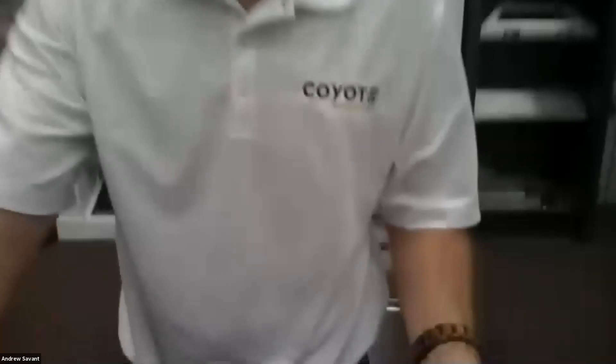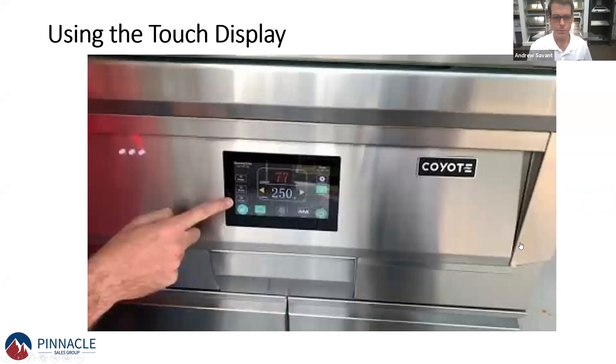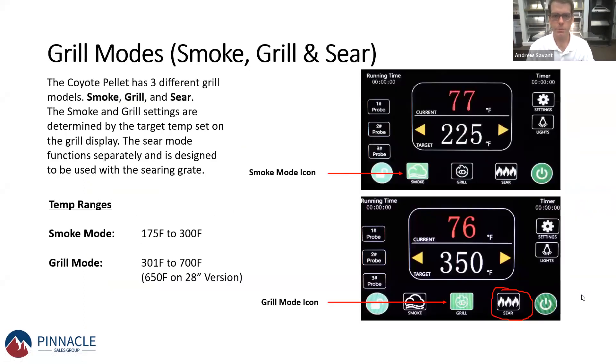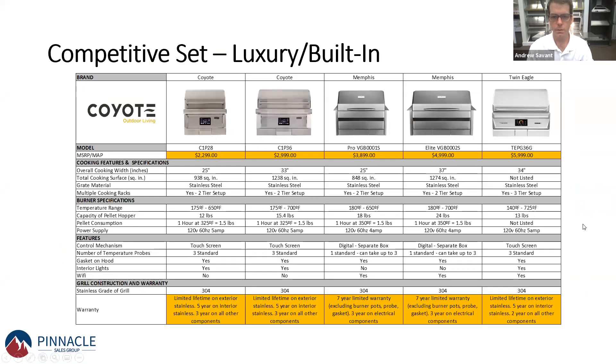That's a quick overview of the pellet grill. Let's take a quick look at the competition and how Coyote stacks up against Memphis and Twin Eagles — really the only two other built-in pellet grills on the market. Not only are we providing incredible value to the customer, but we're also providing better performance. In temperature control, we can reach up to 700 degrees and heat up extremely quickly. We've got 304 stainless steel and a lifetime warranty on all the stainless.